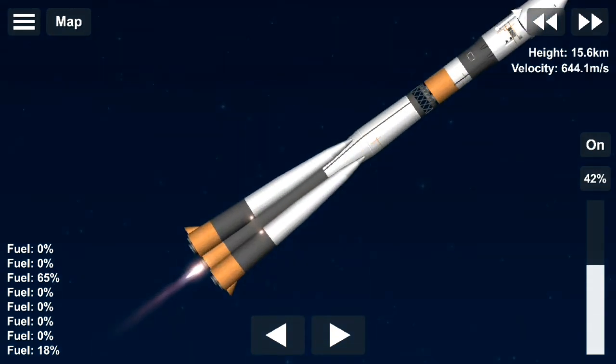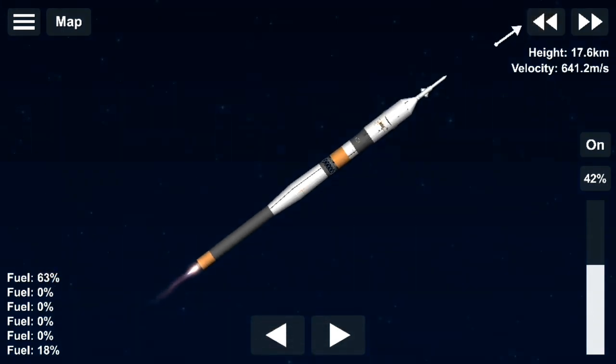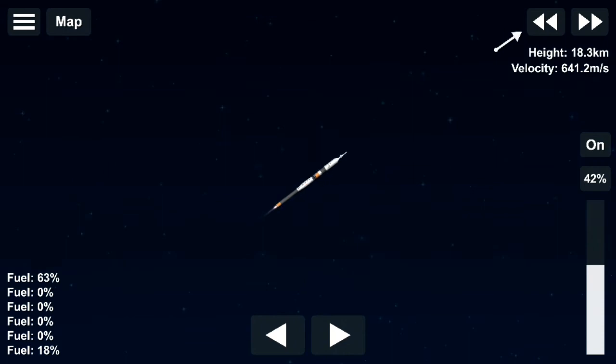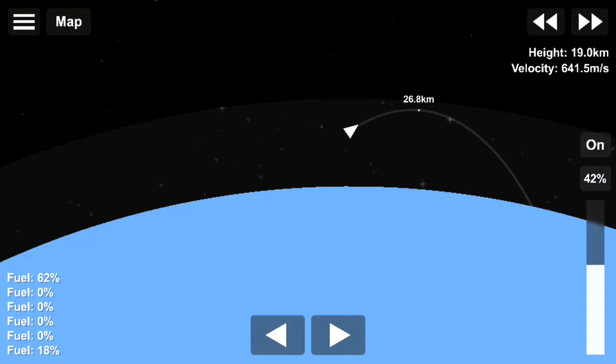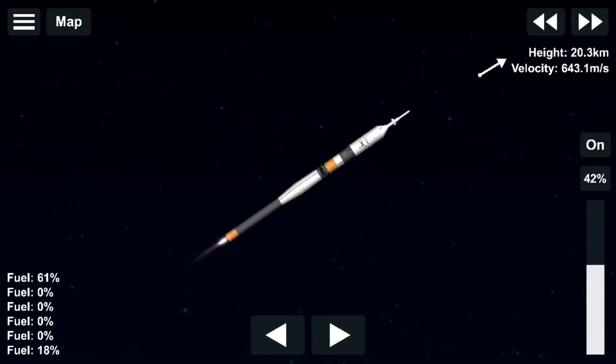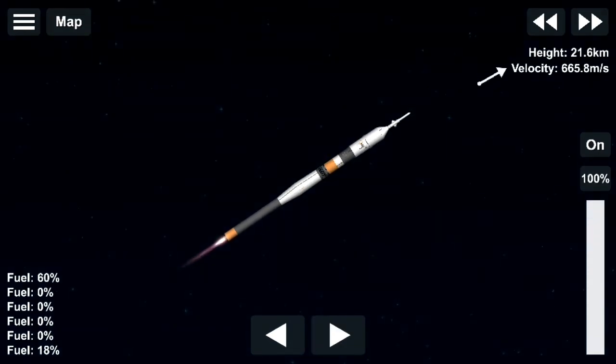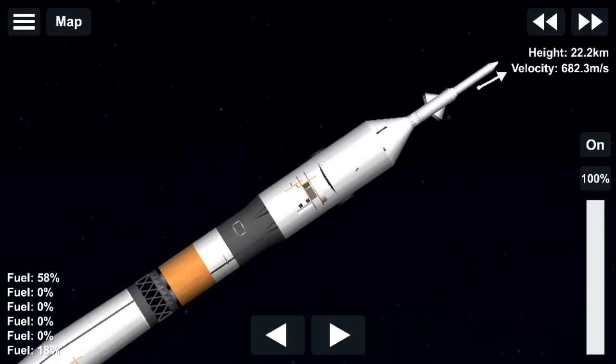The flight is proceeding normally. The program maneuver of the booster rocket has been given 20 minutes into flight. The flight is normal. The engine is operating in a stable manner. There's a slight movement of the booster oscillation. 30 seconds. The flight is proceeding normally.